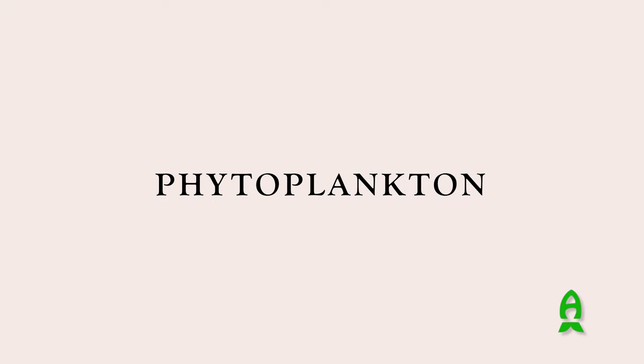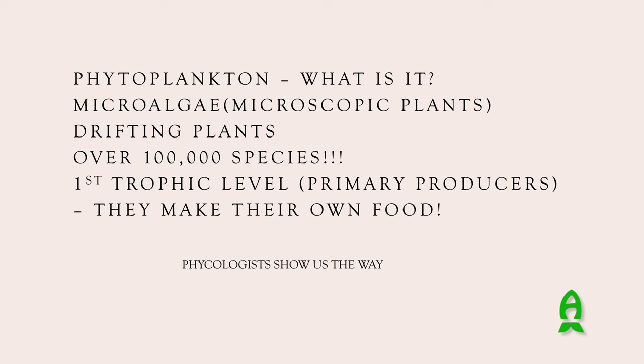So what is phytoplankton? We also call it microalgae - these are microscopic plants essentially. Phytoplankton means 'drifting plants' because 'plankton' in Latin means drifter or wandering. There are over 100,000 species of phytoplankton - I looked that up recently and was blown away by that.